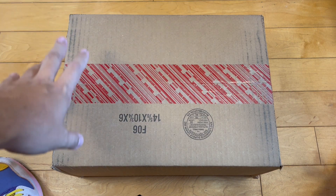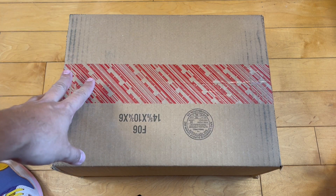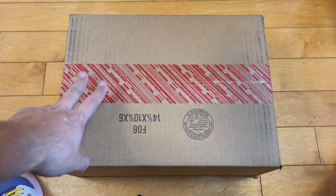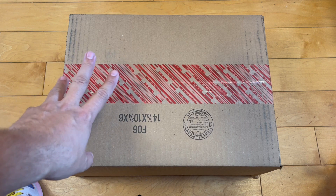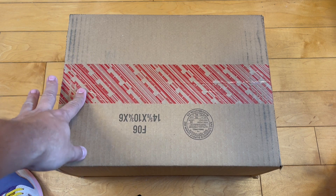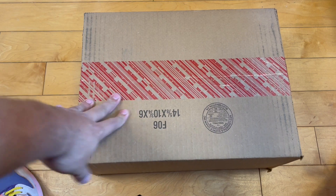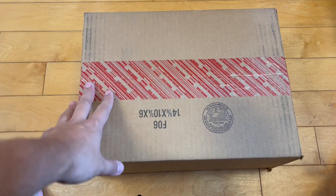What's up, Lowheat Sneakerheads? This might be the pair of Yeezys that I have the most to say about. I don't know if it's the most excited I've been to open a pair of Yeezys. I still have my feelings about Kanye.